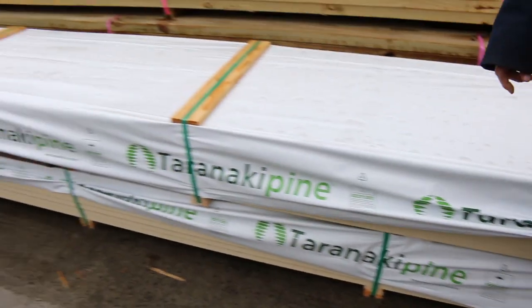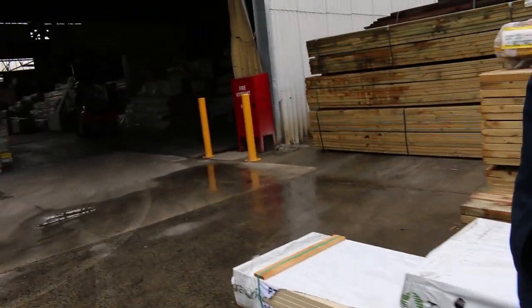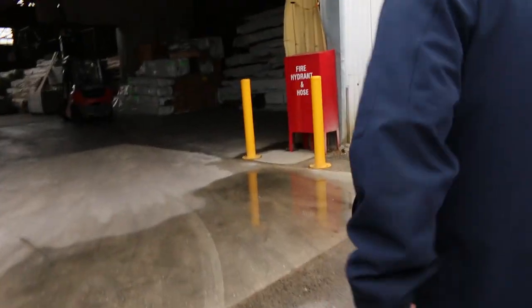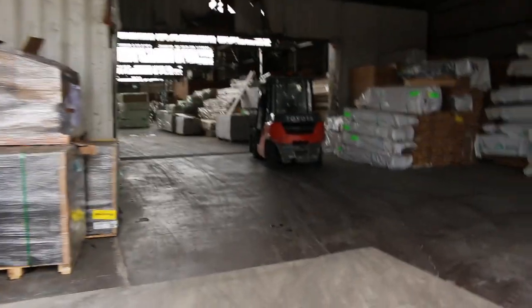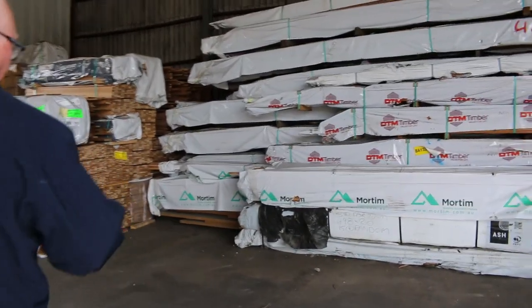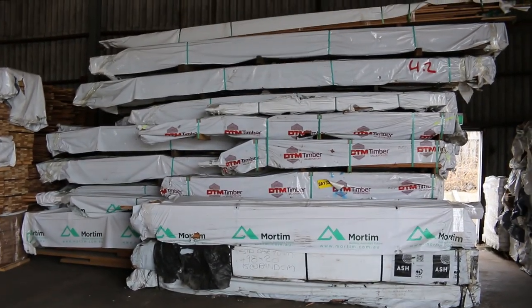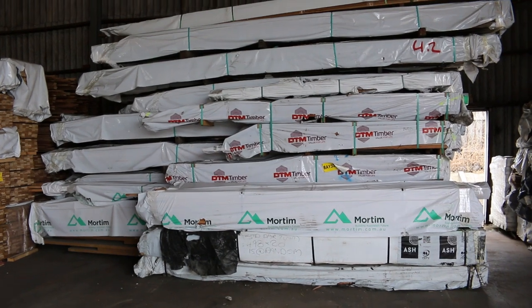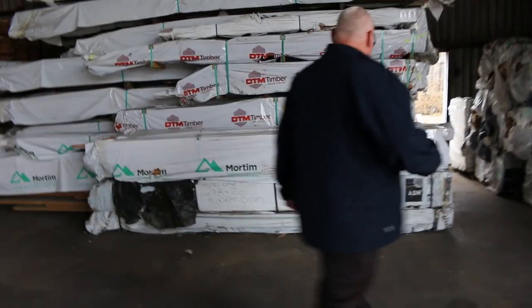Brand spanking new. Making our way towards the shed now. Over on the right hand side — it hasn't arrived yet but should be here this afternoon — there'll be a good 10 or 11 packs of silver top ash decking. Half of them will be 135 by 19, the other half 86 by 19. That'll be there this afternoon.